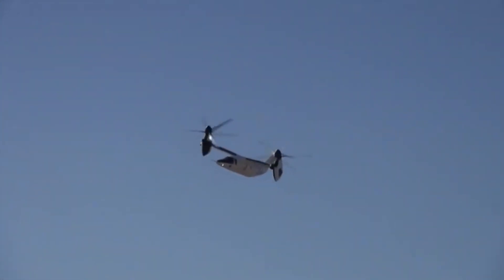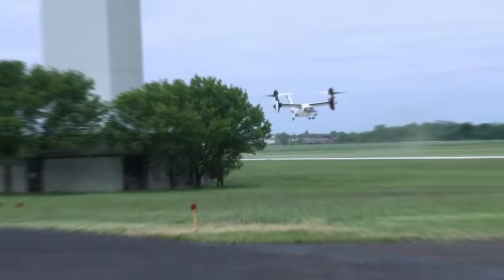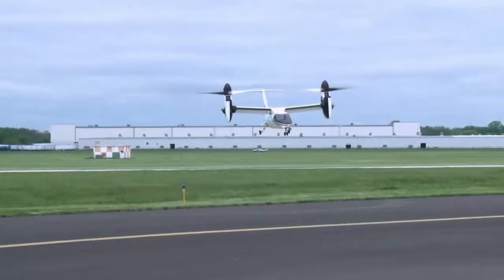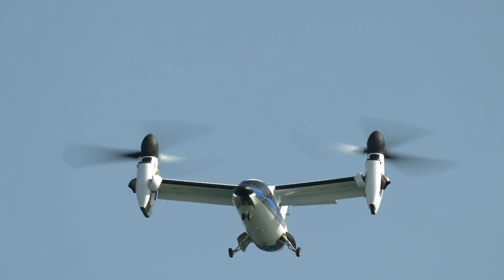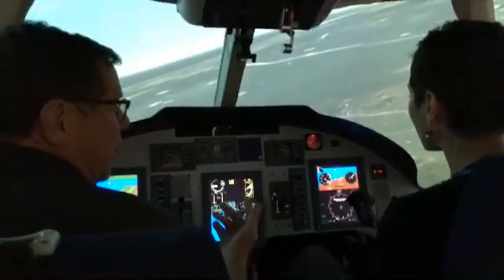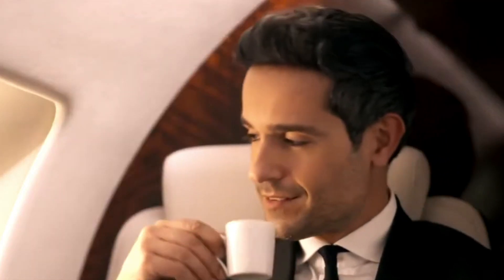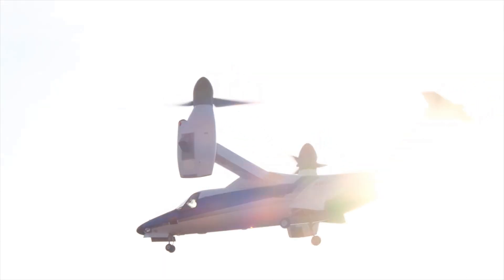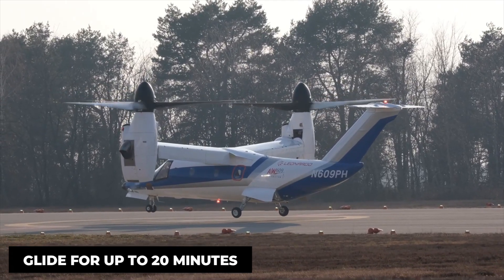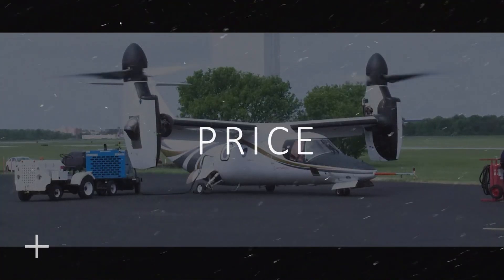The AW609 can also operate in icing conditions, thanks to an advanced de-icing system that uses hot air from the engines to keep the rotors ice-free. With standard fuel tanks, it has a range of 860 nautical miles — enough to fly from New York to Chicago without refueling. Its service ceiling of 25,000 feet puts it well above most weather systems, and the pressurized cabin keeps passengers comfortable at these altitudes. In an emergency, the aircraft can glide for up to 20 minutes with both engines out, something no helicopter can do.